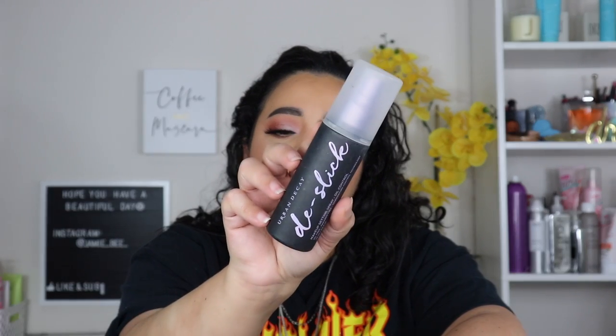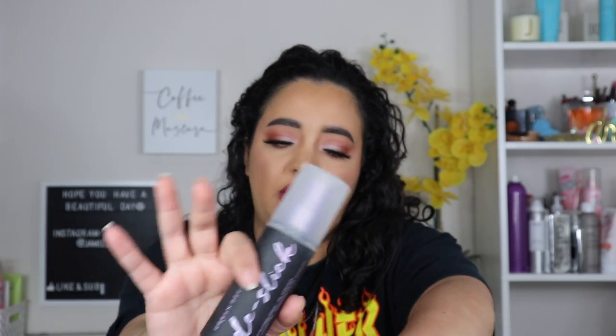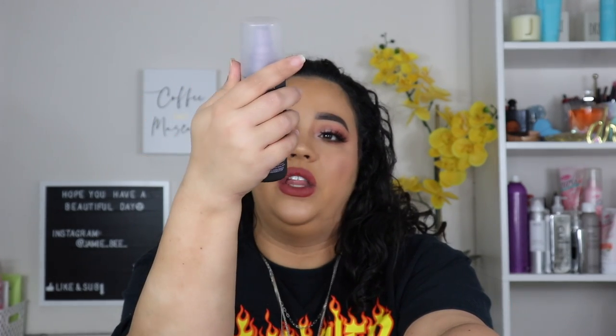This is an Urban Decay De-Slick Makeup Setting Spray. They had their All Nighter setting spray forever, and then they launched a bunch of different ones like the anti-pollution and the De-Slick. I've had this since that launch and it's still pretty full — I just don't use it. I keep telling myself I'm going to, and then I don't. So it's going.